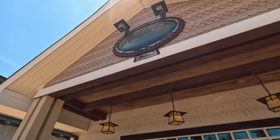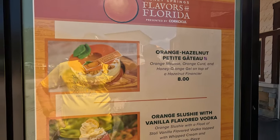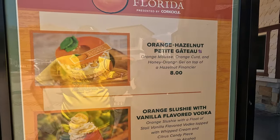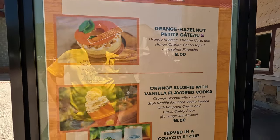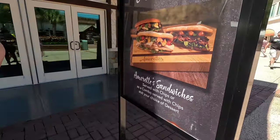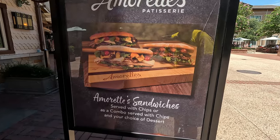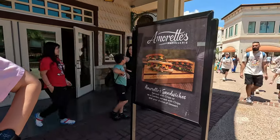Now we're at Amaretts, right across from World of Disney. They do have a pretty good-looking line. They have an orange hazelnut petite - orange mousse, orange curd, honey, orange gel for $8, not bad. Also an orange slushie with vodka. They do have sandwiches now, which we have yet to try. There are already several options for lunch - if we can't find Andrea something at Chef Art's, maybe we'll come back and show you their sandwiches.